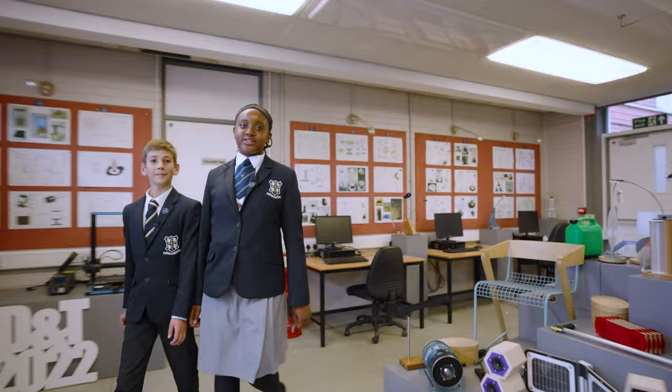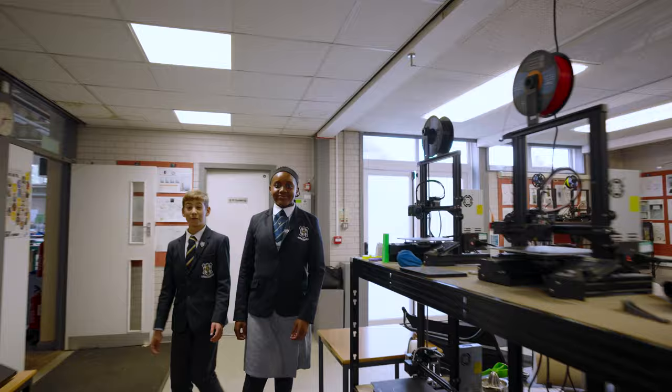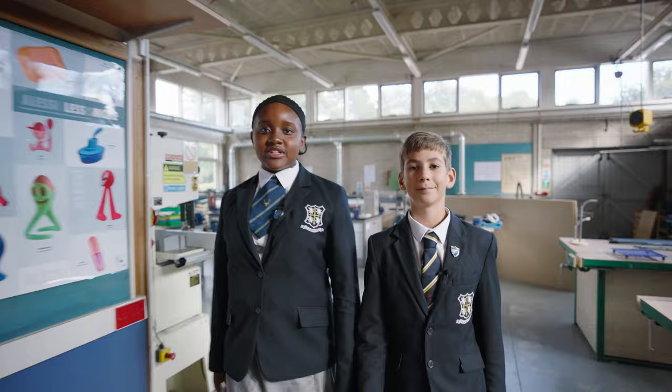This is the DT workshop. Everything you see in here has been designed and built by students. Thanks to generous donations from students and our alumni, the Old Worksopians, we now have over 20 3D printers. This is the multimedia workshop — we have loads of equipment and we're encouraged to be really creative.